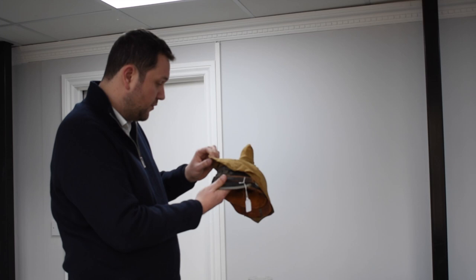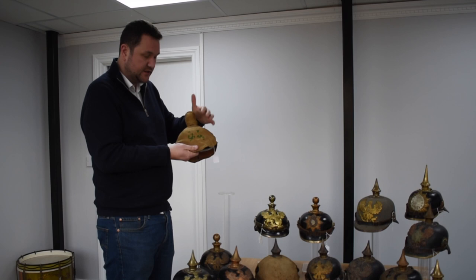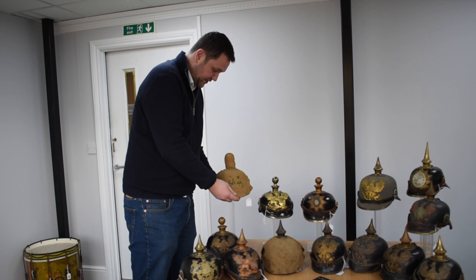This is a superb example. You just don't find them like this now — all matching, with a matching regimental cover to the helmet. If you're looking for one with a real trench cover, you can't find much of a better example than that.